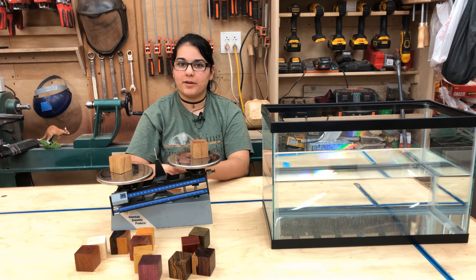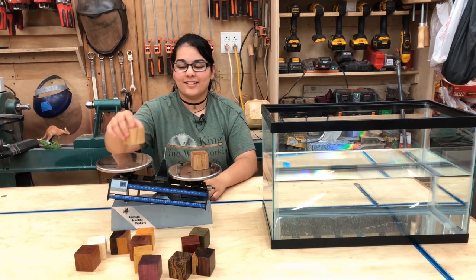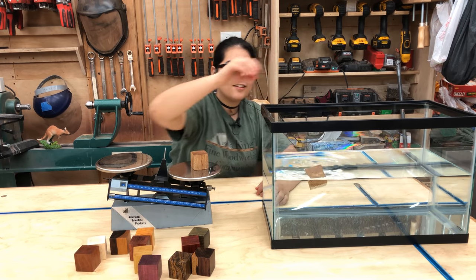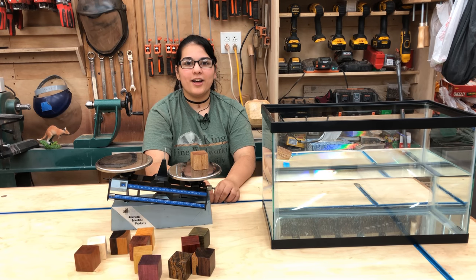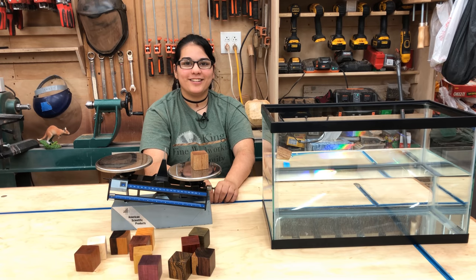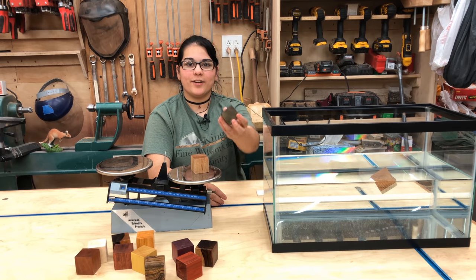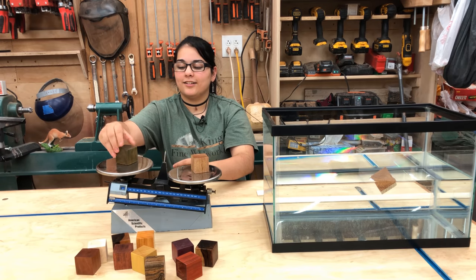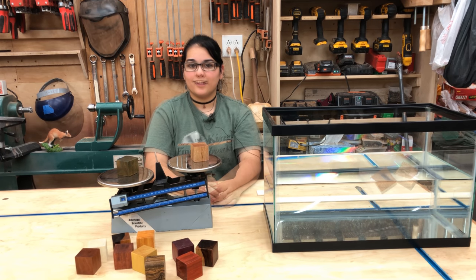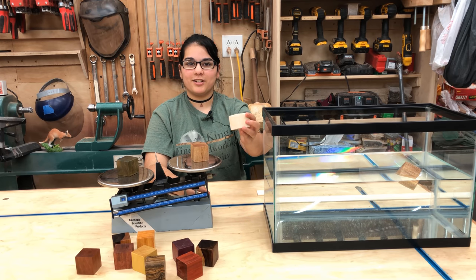As dense as oak is, do you think it might sink in water? Let's find out. It floats, but we figured it would. Now let's see what you came here to see — lignum vitae, the densest wood in the world. As you can see, it's much denser than mahogany, but just for fun, let's compare it to balsa.